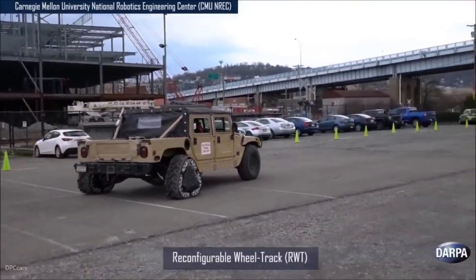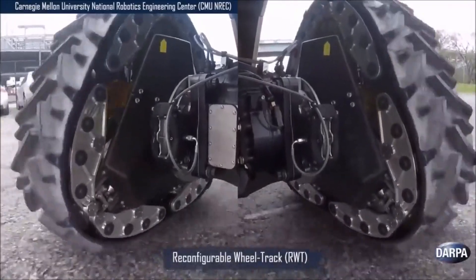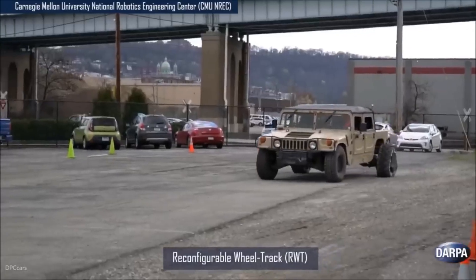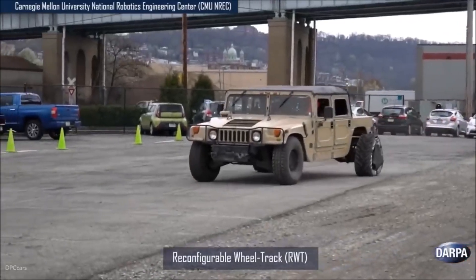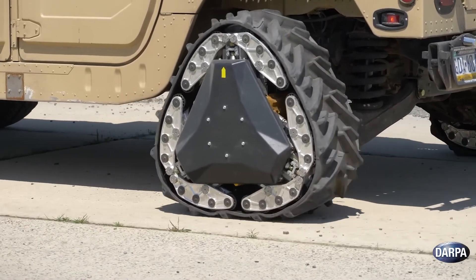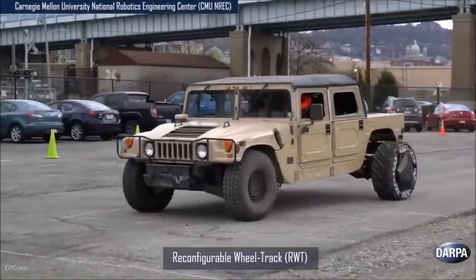These wheels can transform from a round configuration for efficient travel on smooth terrain to a triangular, track-like shape for increased grip and stability on rough or off-road surfaces. The transformation process takes only two seconds, allowing vehicles to adapt seamlessly to changing environments.